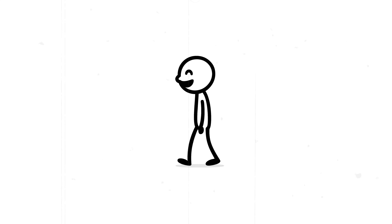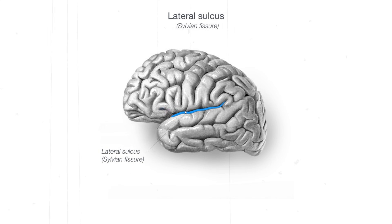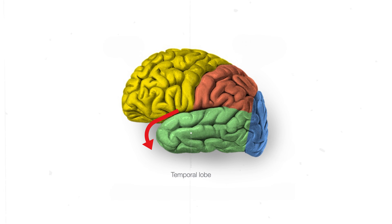Chapter 1: Where it's located and what it looks like. The temporal lobe is located on each side of your brain, just above the ears, tucked beneath the lateral fissure. If you were to peel back the outer layer of your brain, you'd find it sitting just below the frontal and parietal lobes. It's one of the four major lobes of the cerebral cortex and is roughly the size of your palm. The temporal lobe has a curved shape that hugs the brainstem and extends back toward the occipital lobe.